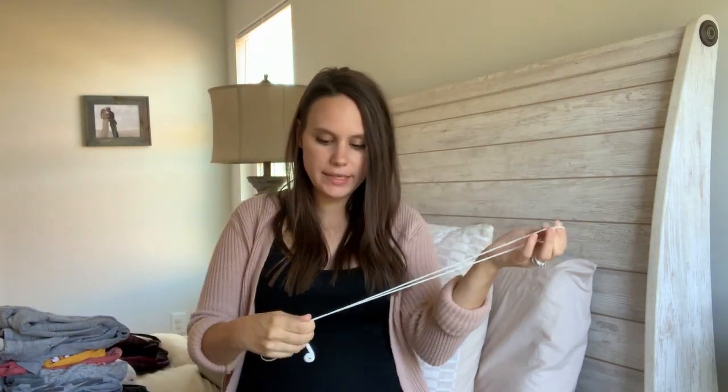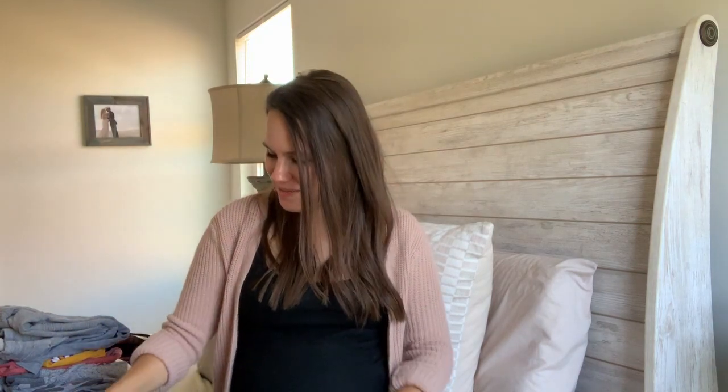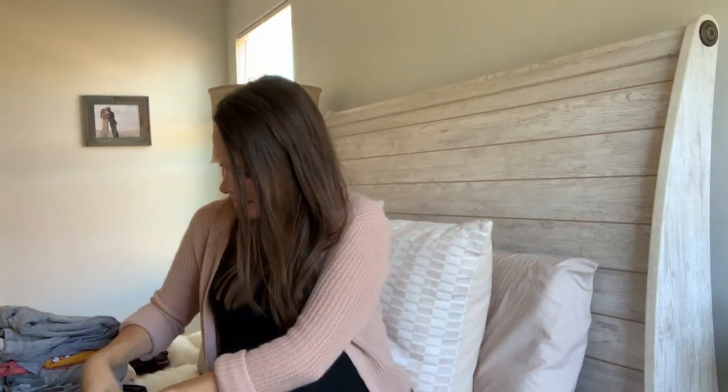I'm also bringing headphones, mostly for my husband. He likes to watch video game content, which I find boring, so the headphones are so I don't have to listen to it during our hospital stay.